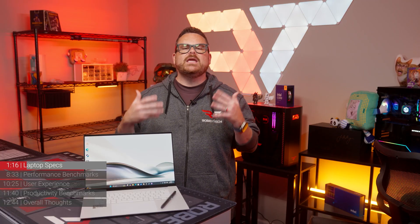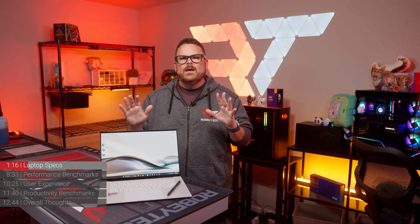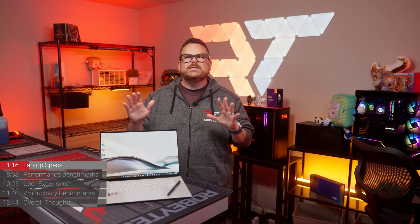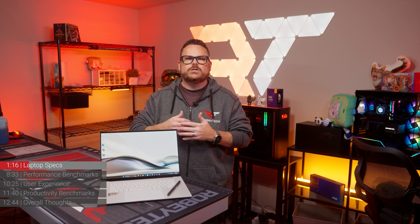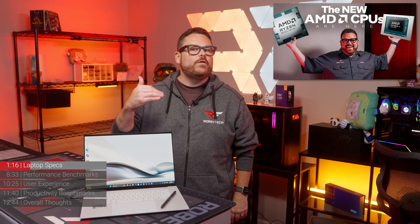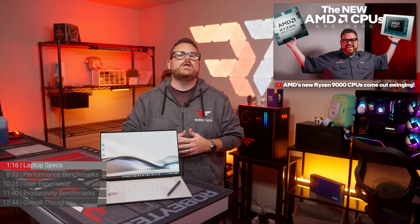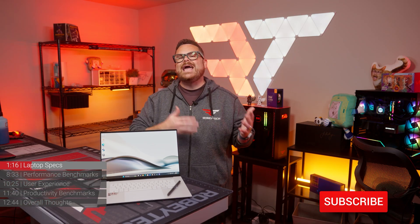Now, you might be thinking: did AMD just copy Intel's homework with these two different core types? Not really. What AMD is doing is different from an architecture standpoint, but we can see why people might think they're similar. We do have a whole video on how Zen 5 works, which you can check out right here. Go watch our video, and if you can like and subscribe to the channel, that would be absolutely amazing.